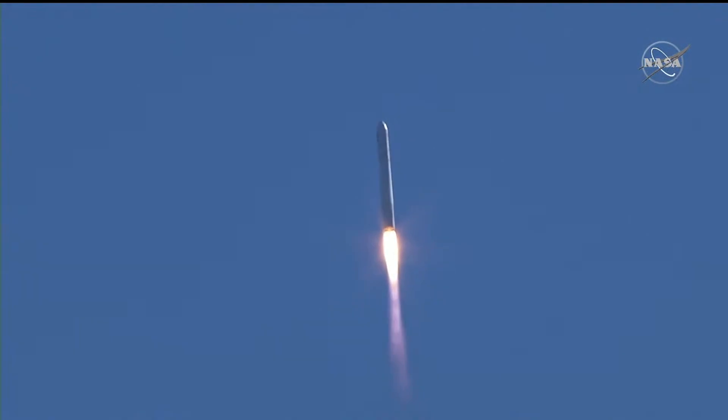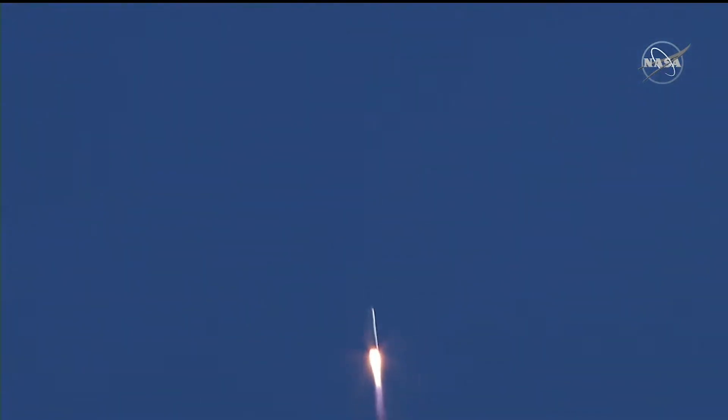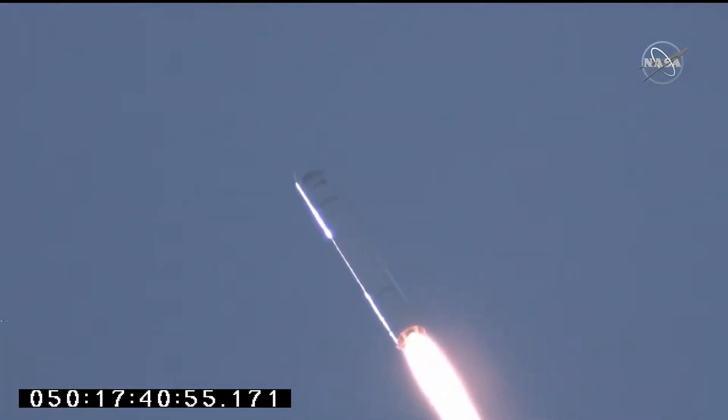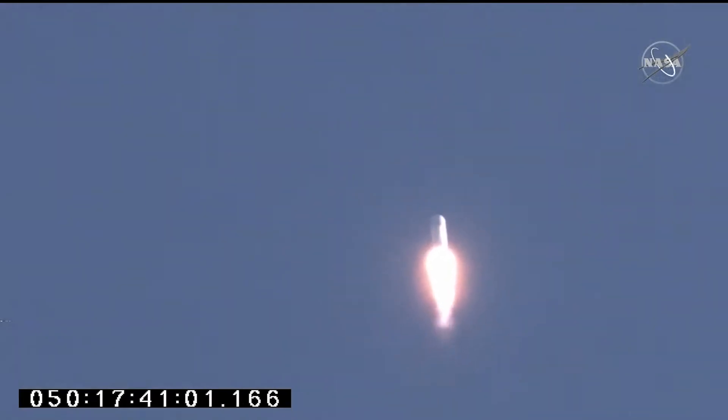Good performance on the first stage so far, steady at 100% thrust and nominal. Engine still at 100% thrust and nominal. Attitude remains nominal. Electrical power is nominal. Everything continuing to look good on Antares. Passing through 25,000 feet.